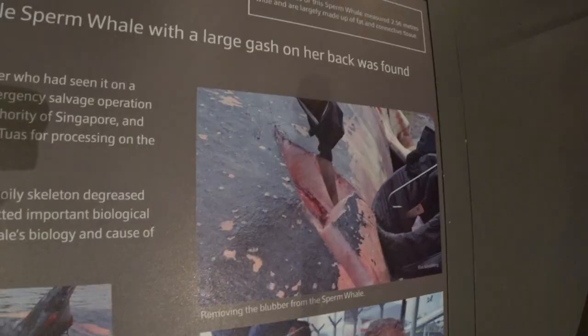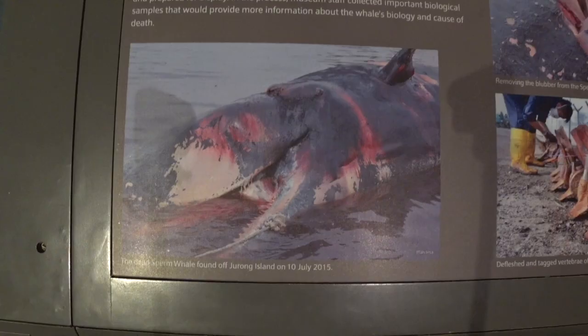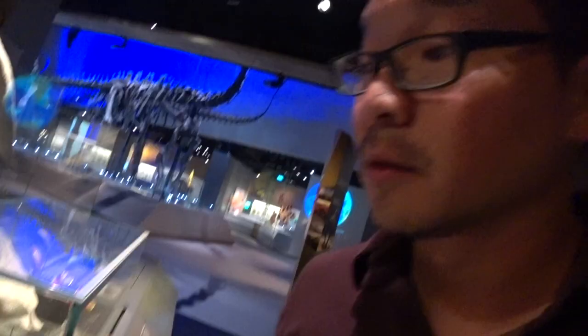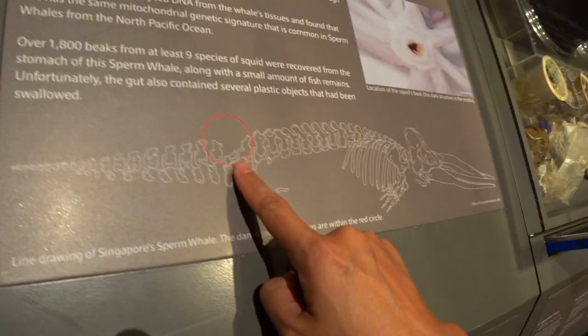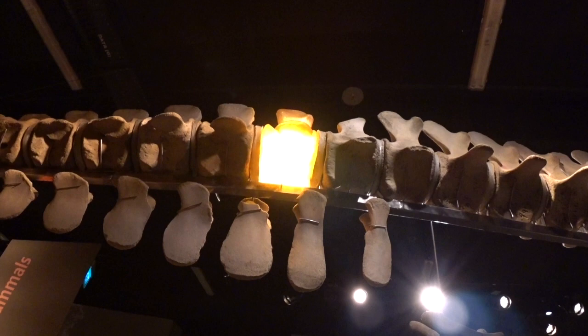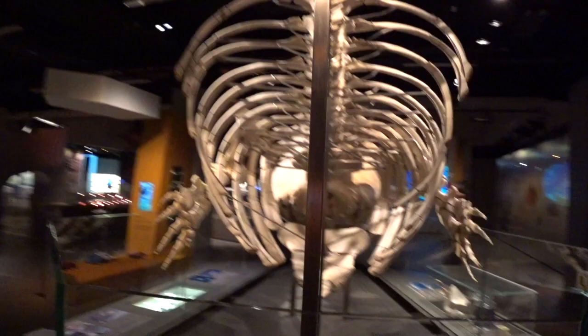In the process, the museum staff collected important biological samples that would provide more information about the whale's biology and cause of death. Post-mortem findings showed that this whale suffered a massive impact that caused a large wound and broke several bones in the spine. The mortal blow was probably caused by a passing ship, and the injury led to massive blood loss and almost certainly her eventual death.